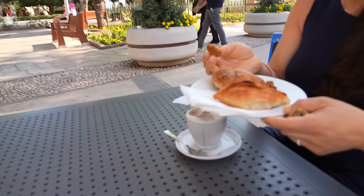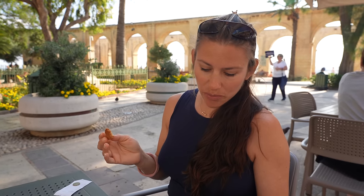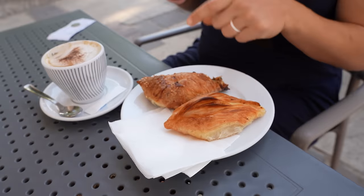These are called pastizis, and they're a traditional Maltese pastry. The most traditional one is just ricotta in flaky pastry, but then there's also a chicken one. What does it taste like? Danger.